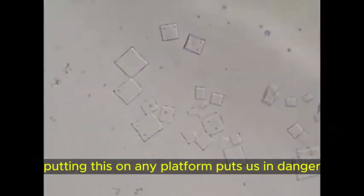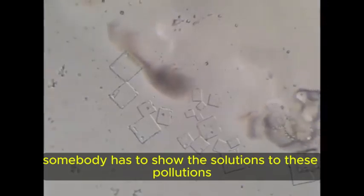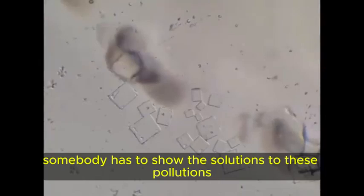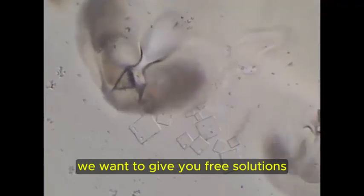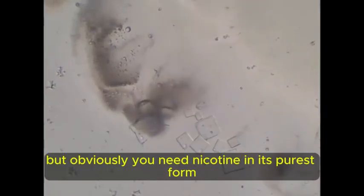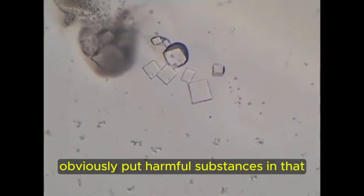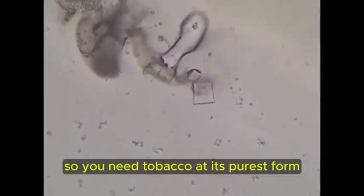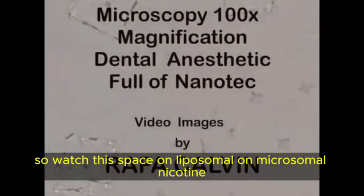Obviously putting this on any platform puts us in danger, as we know, but somebody has to show the solutions to these pollutions. We are a team of microscopists that don't want to make money out of anybody. We want to give you free solutions. We're not affiliated to the tobacco industry or nicotine, but obviously you need nicotine in its purest form. Tobacco and the tobacco industry obviously put harmful substances in that, so you need tobacco and nicotine at their purest form. So watch this space on liposomal or microsomal nicotine.